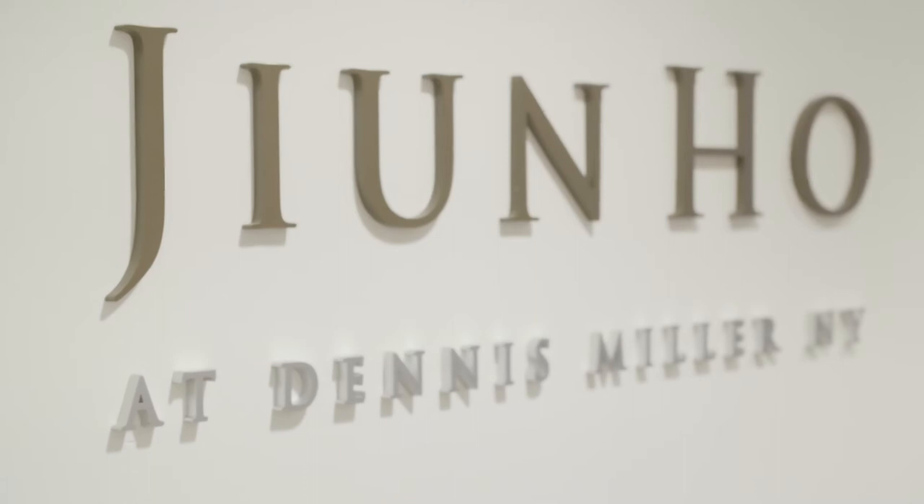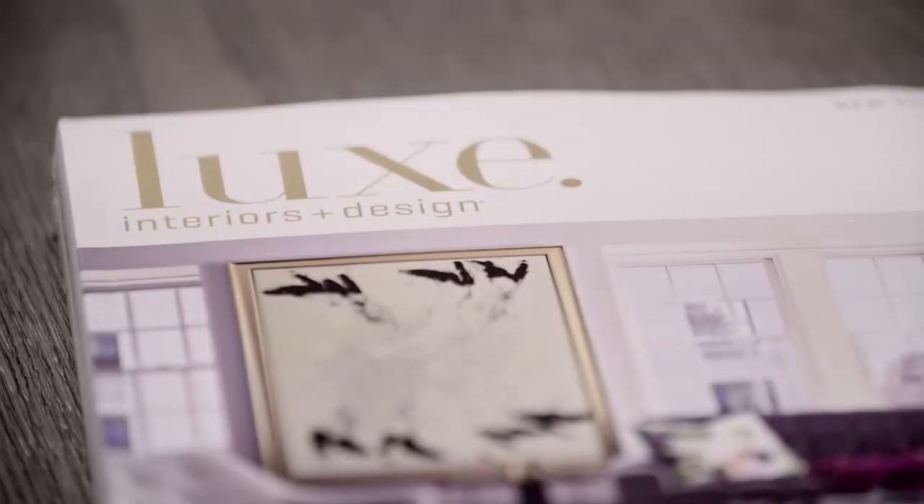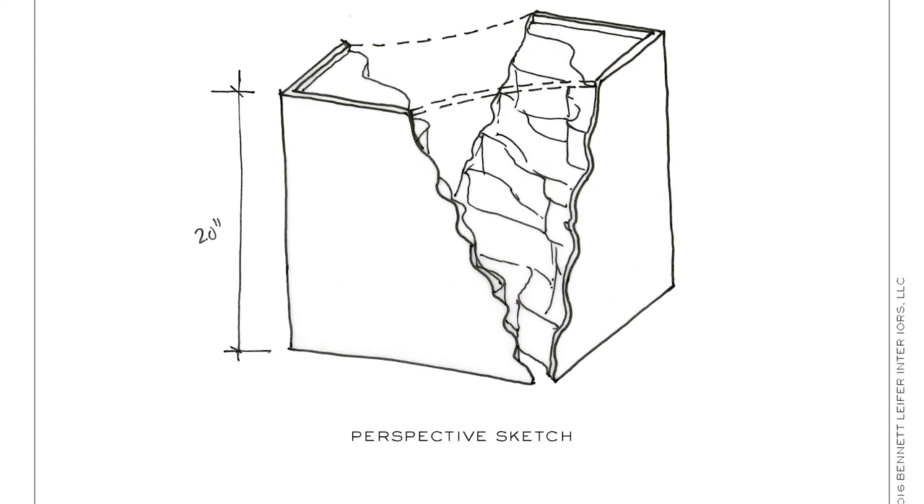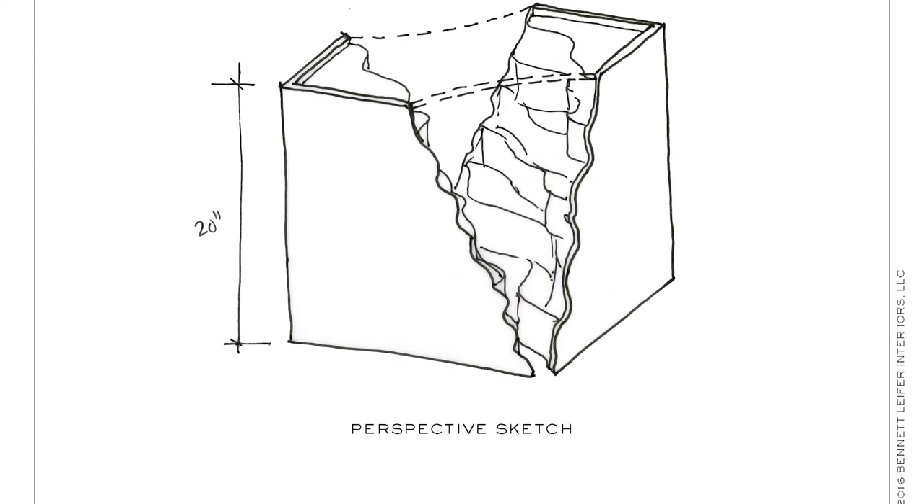I was very excited to be asked to participate in this challenge. I'm a big fan of June's, I'm a big fan of Cambria, and it was a great opportunity to express myself in a way I haven't done before. My design object is a small sculptural side table. It's composed of a few pieces and several layers of Cambria.